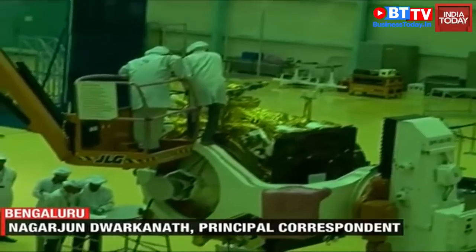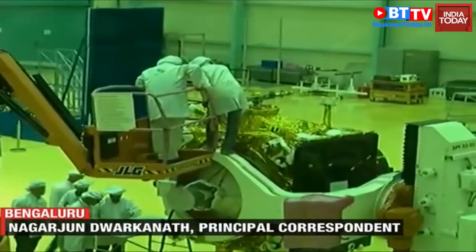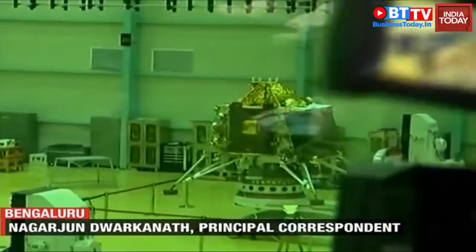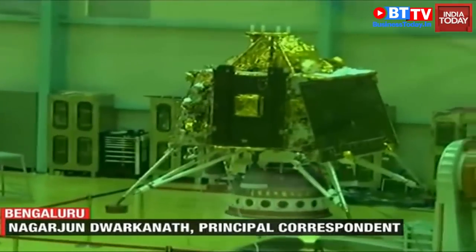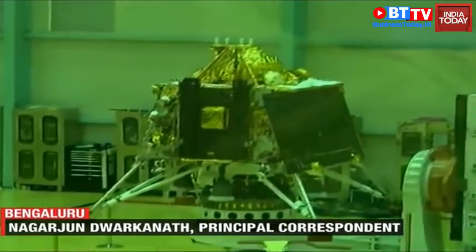ISRO will be conducting experiments like testing for proof of water on the moon's surface, as well as studying the chemical composition of the moon's surface. It will take one lunar day to conduct these experiments, as we have been told. This will be landing on the south side of the moon, according to ISRO.